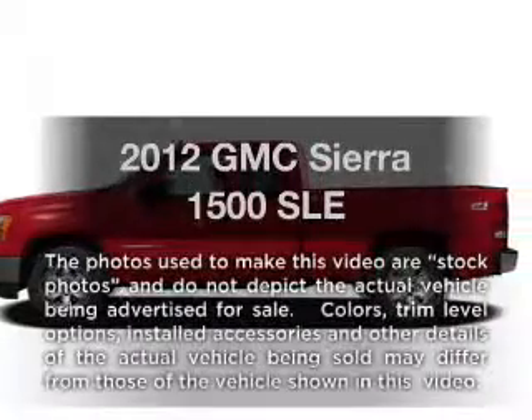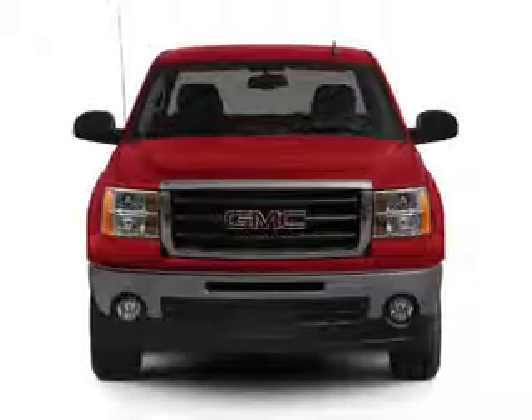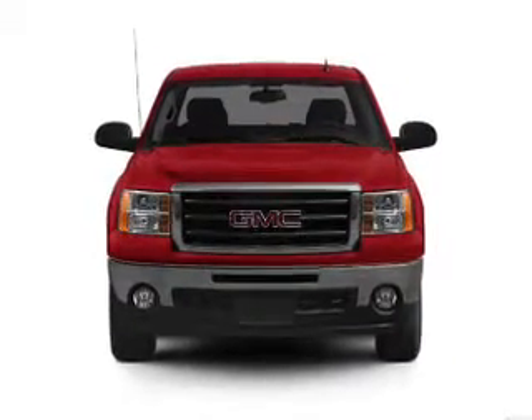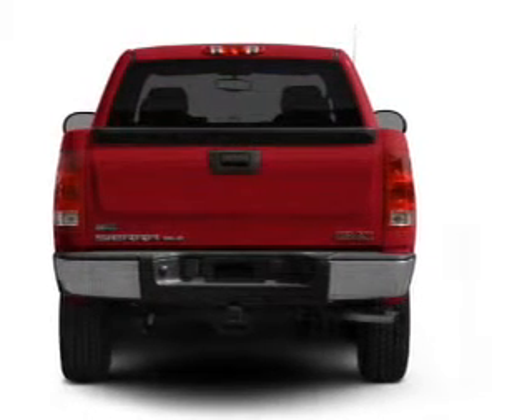Get noticed in this 2012 GMC Sierra 1500. If you're looking for a first-rate auto, this one could be yours today. With a powerful eight-cylinder engine that responds smoothly to its automatic transmission, premium wheels give a more luxurious look.